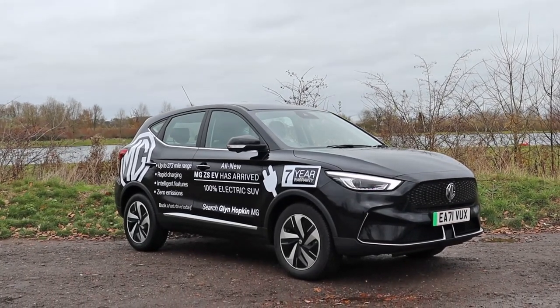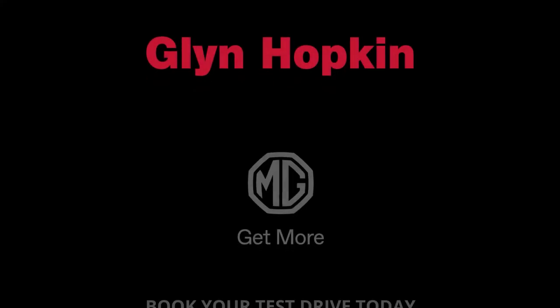It's now available to test drive at your nearest Glyn Hopkin MG dealership. You can come on down and see what the fuss is all about.